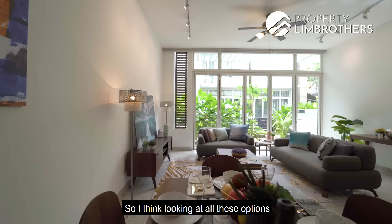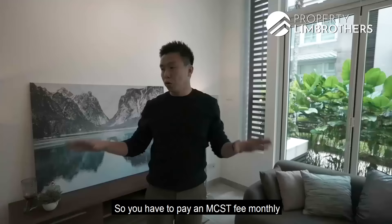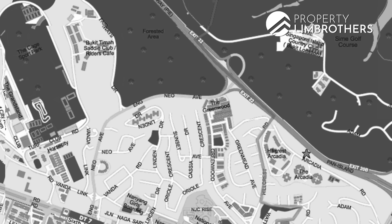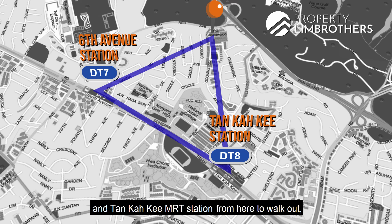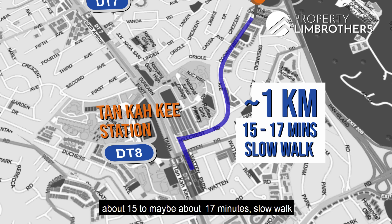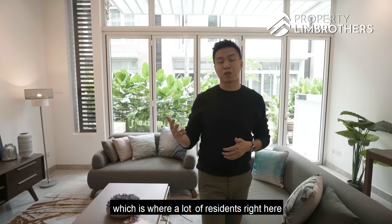Looking at all these options, this house offers great space for your family. You pay the MCST fee and just take care of the unit internally — everything outside, leave it to the MCST. The Greenwood forms a triangle with 6th Avenue MRT and Tan Kah Kee MRT. Walking to Tan Kah Kee is about 1 kilometer, roughly 15 to 17 minutes. Driving in through Hillcrest, you pass a row of shophouses where many residents do their grocery shopping and F&B.